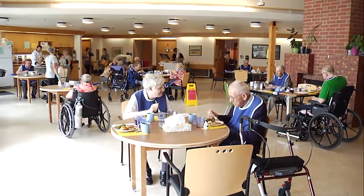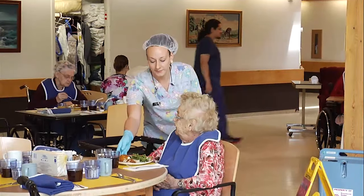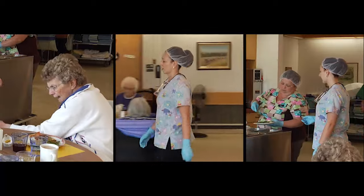This long-term care home has a full on-site kitchen, staffed with skilled cooks who prepare each meal with care. Meals are typically taken in one of the two common dining rooms located in each wing.